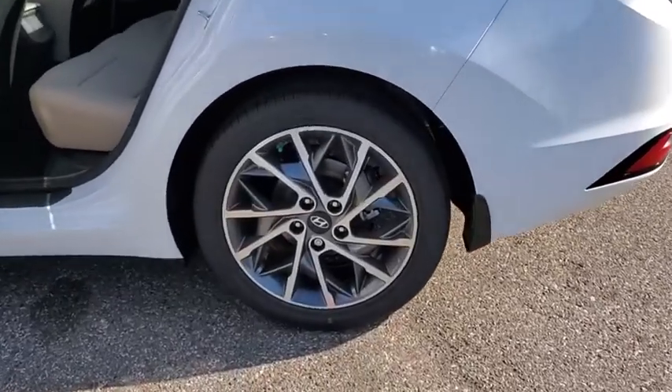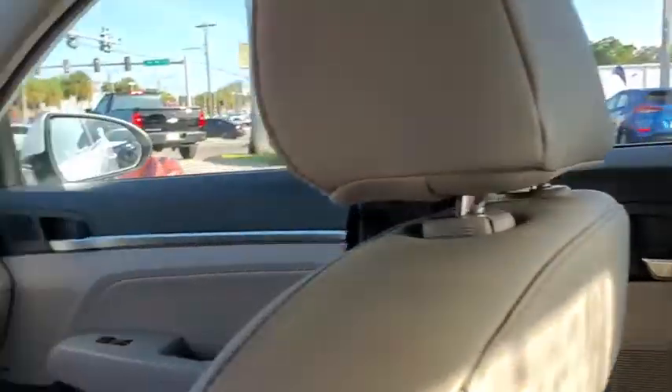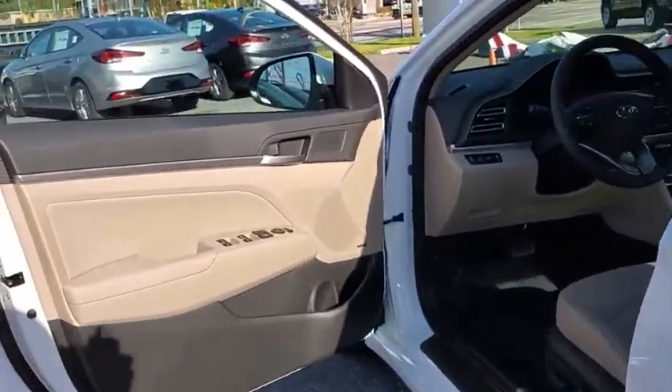Here are some of this vehicle's great options: traction control, dual airbags, alloy wheels, power steering, four-wheel disc brakes, eight speakers, rear window defroster, trip computer, electronic stability control, heated front seats.